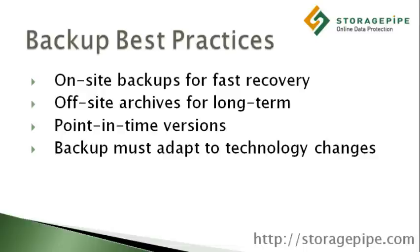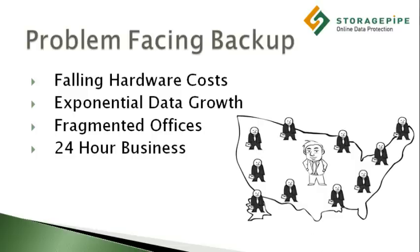There are also a number of modern business challenges which are forcing IT professionals to rethink the way they approach corporate data protection.